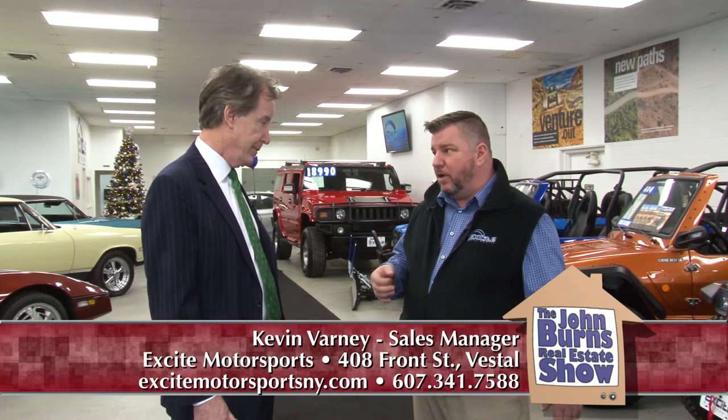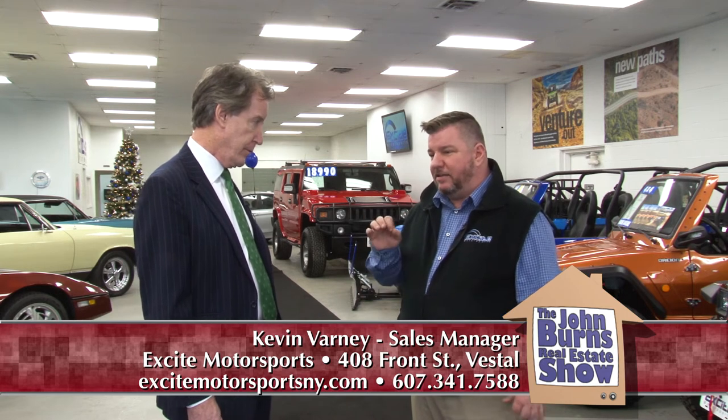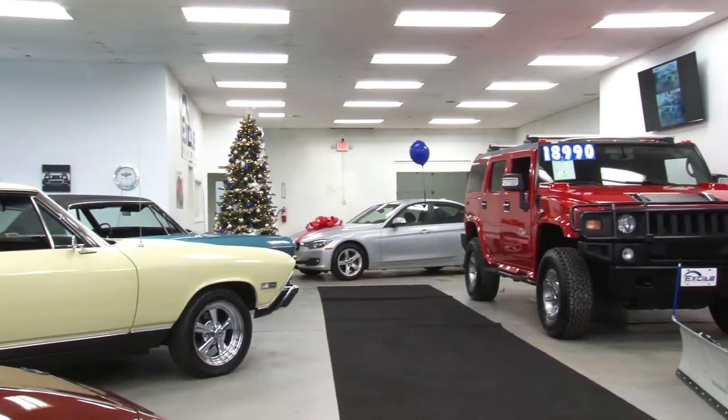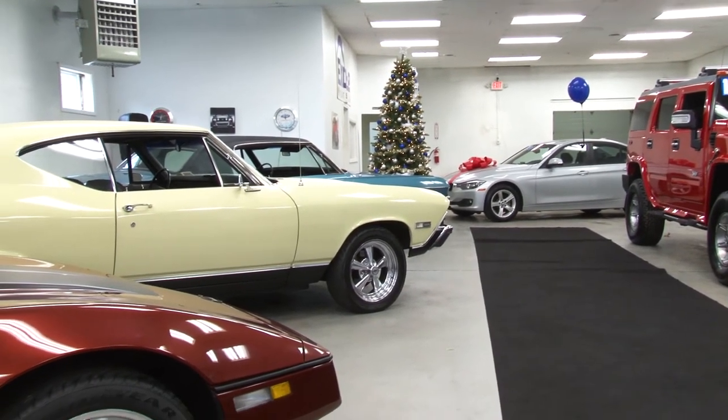Kevin, how does somebody get into one of these awesome vehicles? It's real easy. You just get on ExciteMotorsports.com. You can fill out a credit app, get pre-qualified, check out our inventory, and pick your favorite one. You can give us a call at 341-7588. Right now you've got available 2.57% APR in terms of up to 96 months, so these are more affordable than ever. They come with a free plow and free soft top right now, and you can come right in the front door here and talk to us.